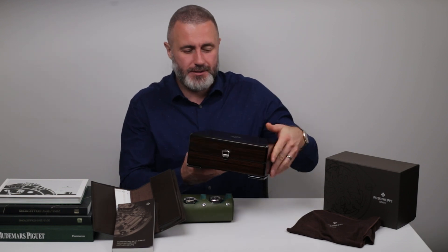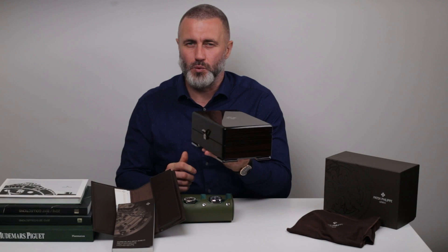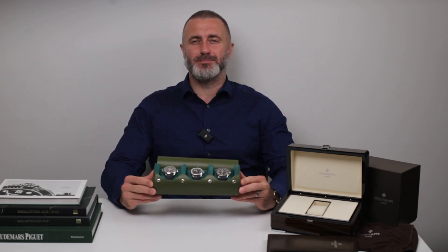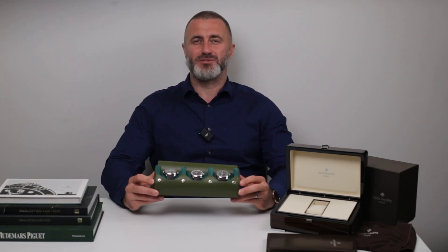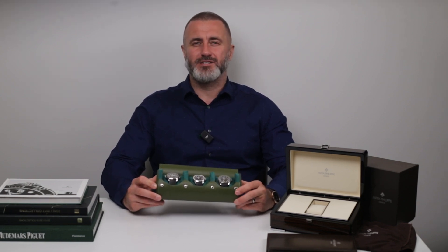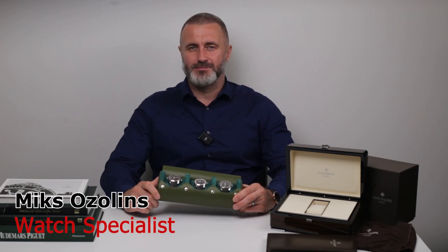Anyway, you can get this box — it carries some weight, you know what I mean? Whether you're considering adding an Aquanaut to your collection or just curious about what makes it so special, I hope you've enjoyed this deep dive into one of the most iconic luxury watches of our time. Thanks for joining me here at Big Watch Buyers. If you like this video, make sure to subscribe and hit that like button for more watch content. Until next time, keep ticking in style.